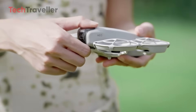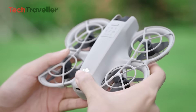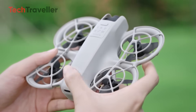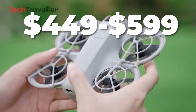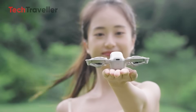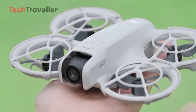As for the price, nothing's official yet. But all signs point to the mid-range zone, right between the ultra-budget Tello and the higher-end Mini line. We're talking around $449 to $599, which makes the Neo 2 an attractive option for beginner pilots who want pro-level features without breaking the bank.